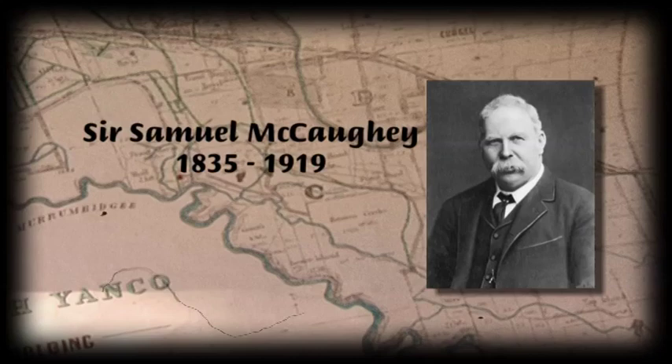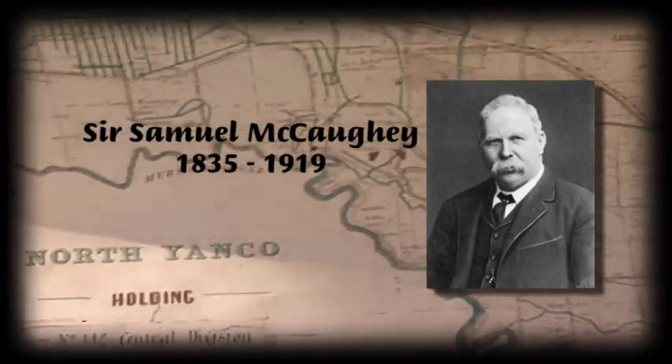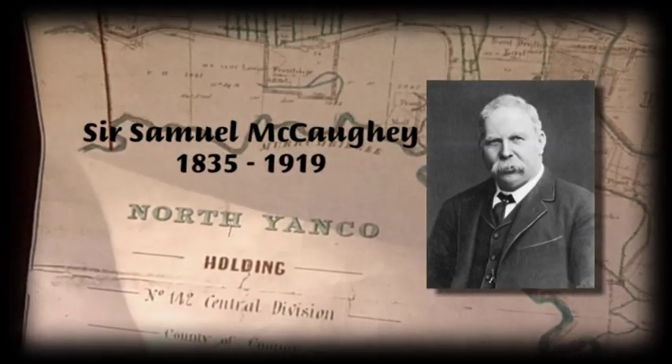Following devastating droughts across most of Australia in the 1890s, an Irish-born pastoralist and philanthropist, Sir Samuel Macackie, sought to demonstrate the benefits of irrigation at his North Yanko station.